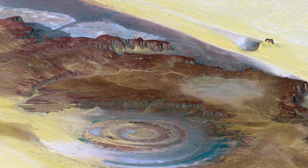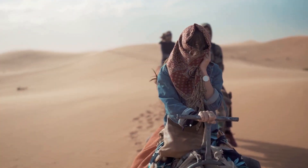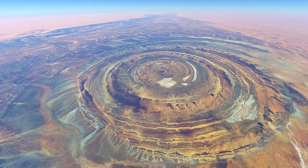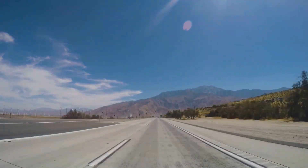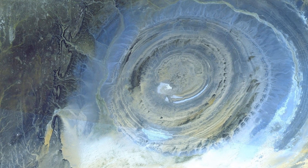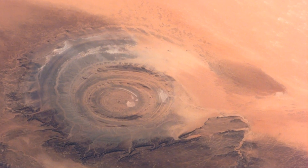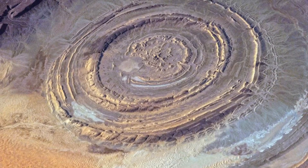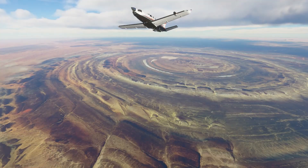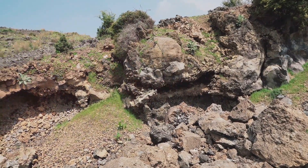What secrets lie hidden beneath the sun-baked sands? The Rishat structure sprawls across the desert with a diameter of 30 miles — imagine driving for hours and still being within its embrace. The structure isn't a single flat disk, but a series of concentric rings that rise and fall like waves frozen in time. The outermost rings are younger, made of sedimentary rock like sandstone and limestone. Moving inward, the rocks get older, and volcanic rock appears — evidence of fiery eruptions that shook the earth, leaving behind igneous rocks like granite and basalt.